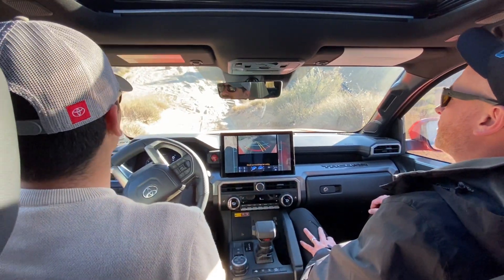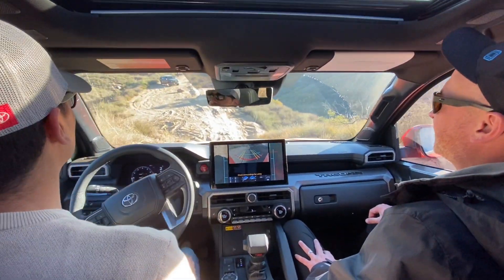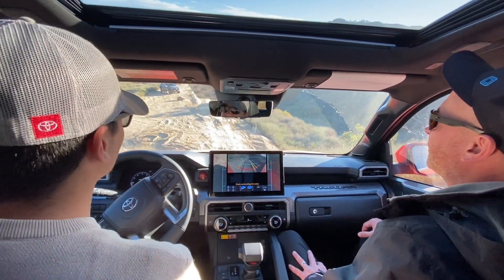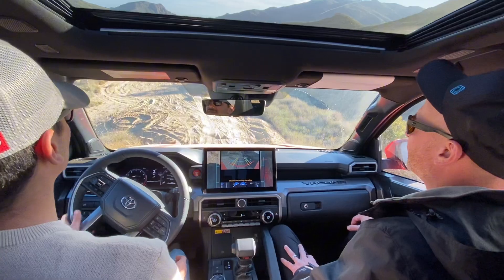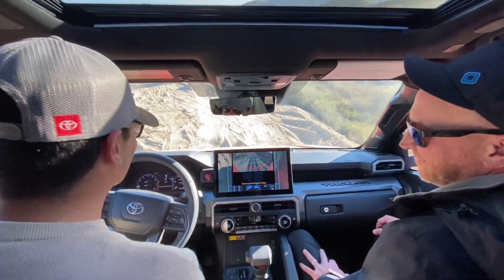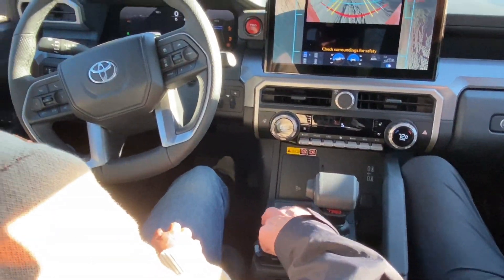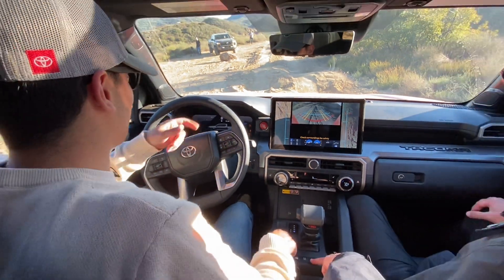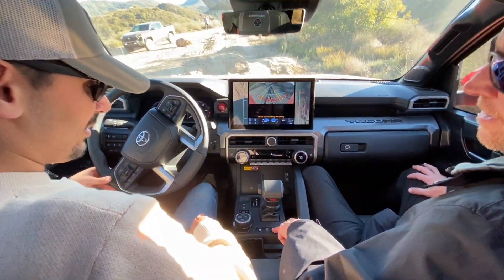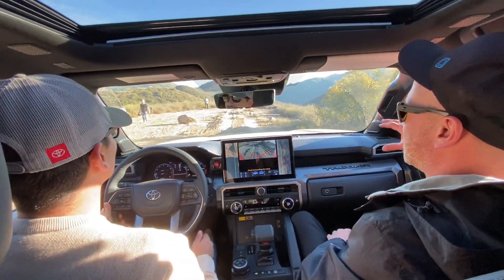Now let's see how it drives. We're on a nearly 30-degree decline heading into offset moguls. We'll do one pass without the sway bar disconnected, then one with, to see how it impacts wheel articulation. Setting multi-terrain select to rock mode, locking the rear diff, sway bar still connected — let's creep through slowly so you can feel the difference.